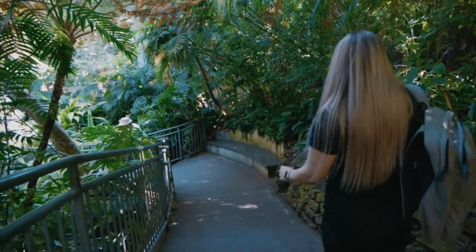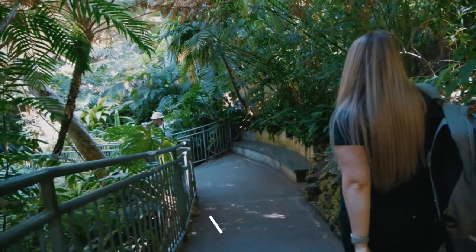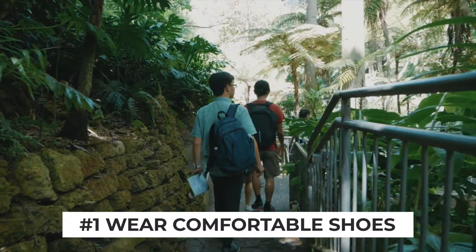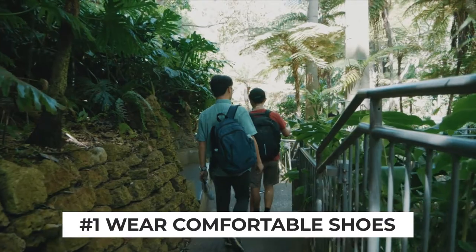To kick off our top 10 list is something you will thank us for at the end of your zoo visit, which is to wear comfortable walking shoes. The zoo grounds are huge, so keeping your feet comfortable will be a key to your survival.